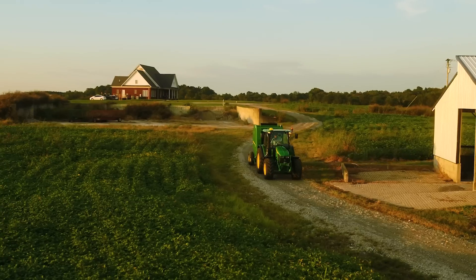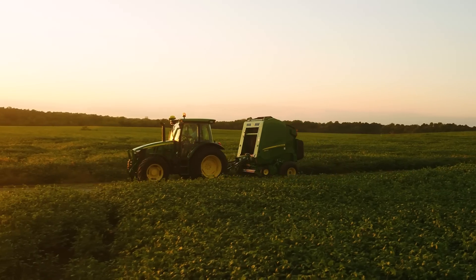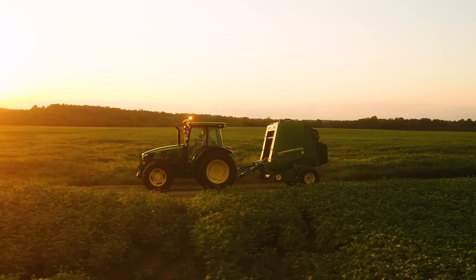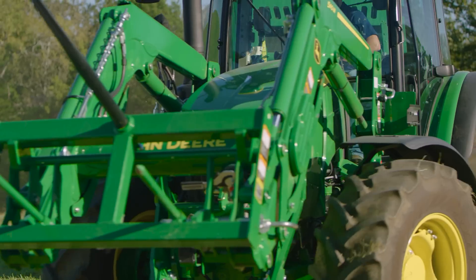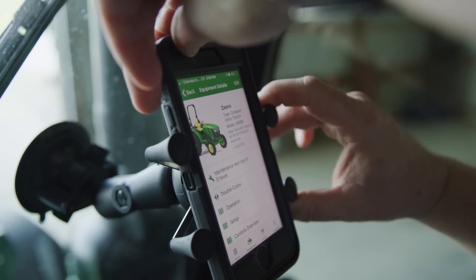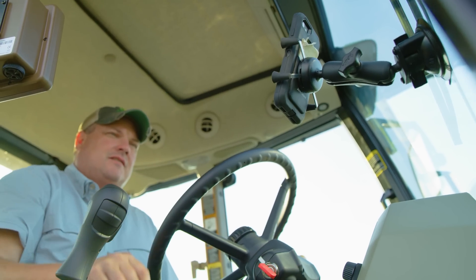Factory-installed JD-Link is also available for customers wanting to enhance the connection with their tractors and operations. Horsepower, transmissions, guidance, and connectivity are just the beginning of 5M updates.